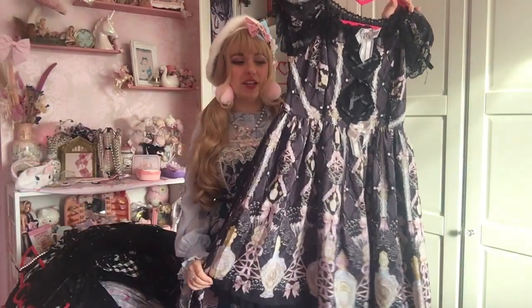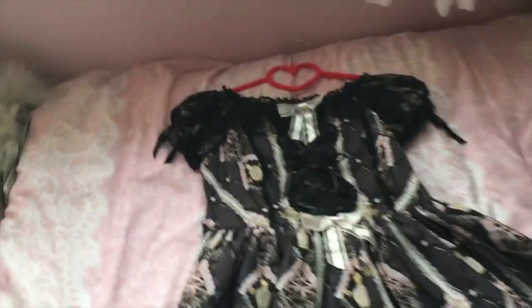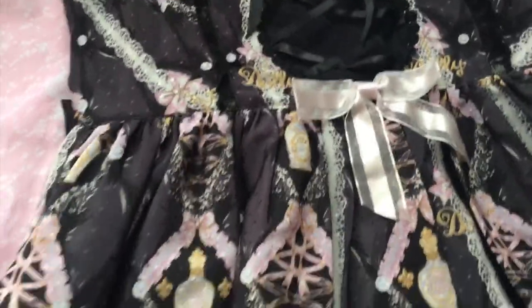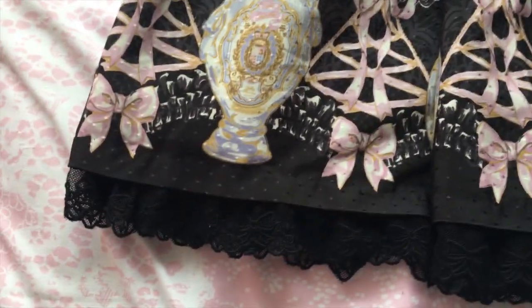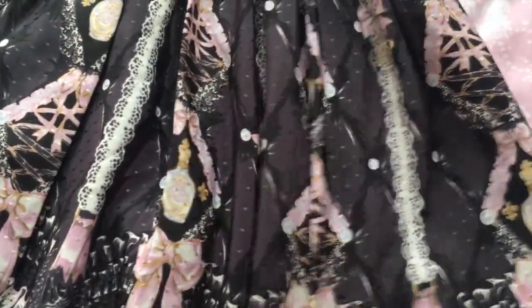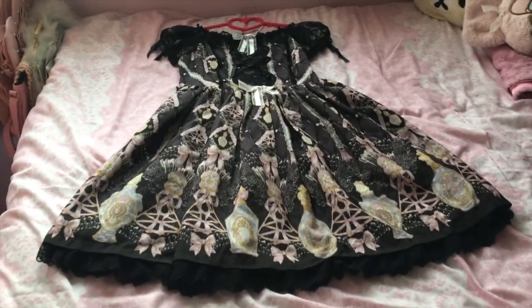Here's my Dreamy Perfume OP by Angelic Pretty in black, which you've seen in the last video — nothing new here. I'm still on the hunt for the JSK version as it never seems to come up, only the OP. The OP is also really gorgeous — I just prefer JSKs because you can do more with them, combine different colors, have blouses, and I love big billowing sleeves. But just look at the details — I love this corseting with all these ribbons and the perfumes. The lace is just beautiful — it's a beautiful dress all round.